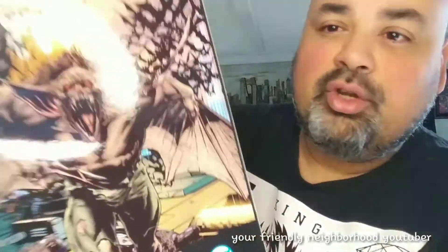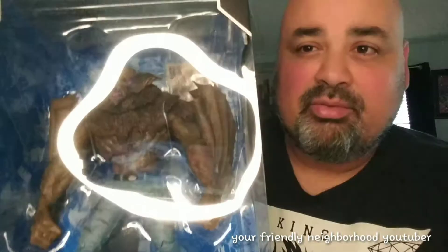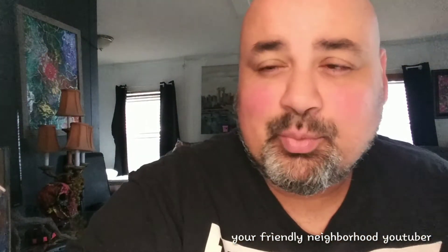At GameStop, my final pickup — I finally pulled the trigger on Man-Bat. I didn't want to get him, but I had my points racked up and a five dollar off coupon, so I got him for 26 dollars. Originally like 40 bucks. The only thing I hate about this figure is the wings — I kind of want to customize them. He's definitely going to be due for a custom, but 26 bucks, bro — I had to get him. Alright guys, that was my little pickups for the week. If you enjoyed my toy hunt, thank you, and I'll catch you in the next review. Peace out.